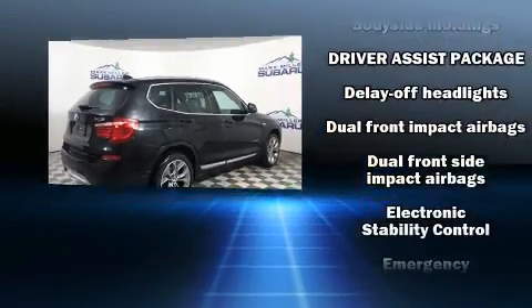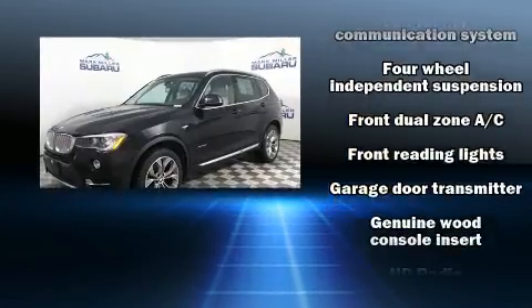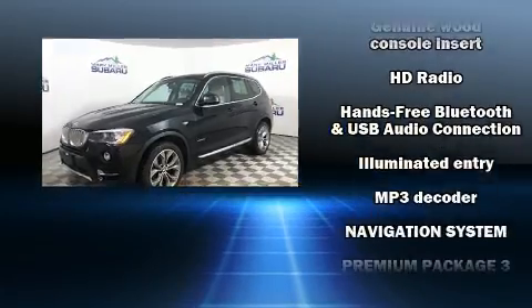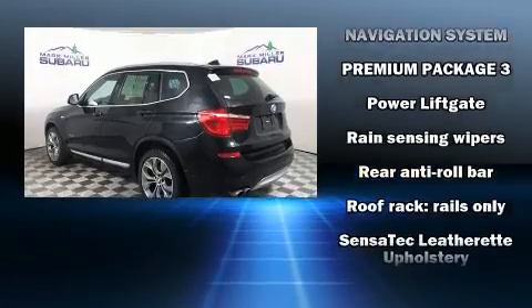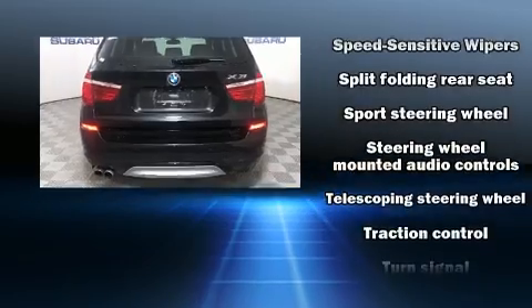BMW also prioritized safety and security with features such as dual front impact airbags with occupant sensing airbag, front side impact airbags, traction control, anti-whiplash front head restraint, ignition disabling, an emergency communication system, and four-wheel disc brakes with ABS.